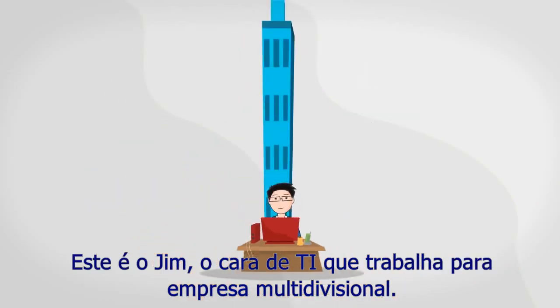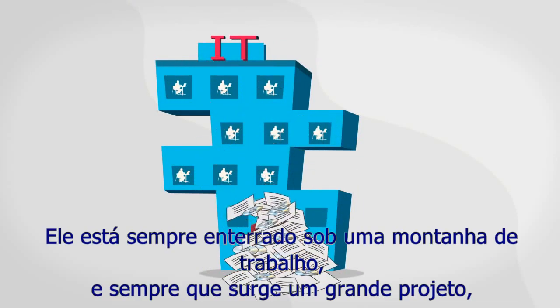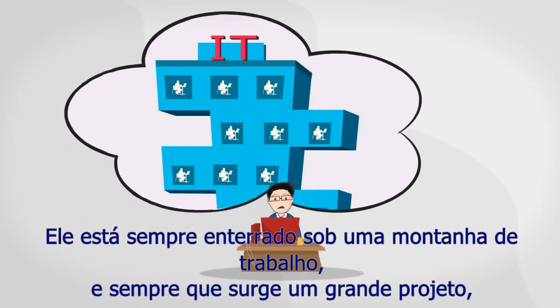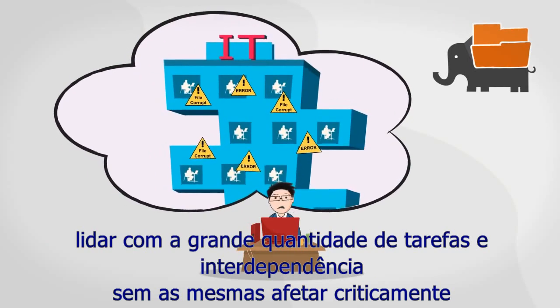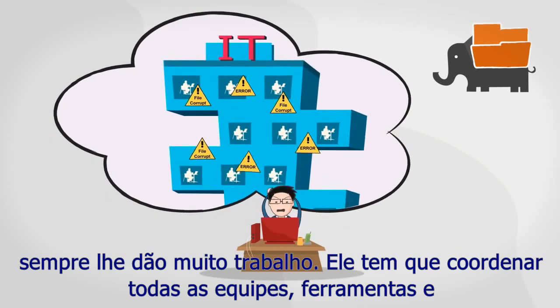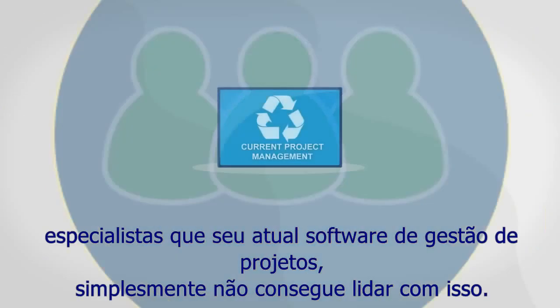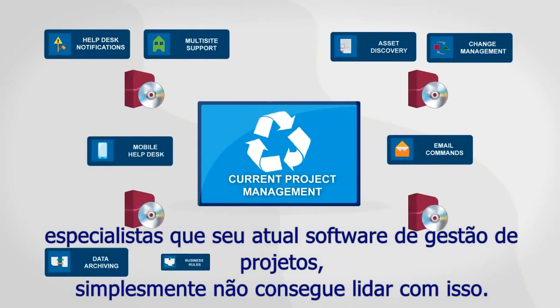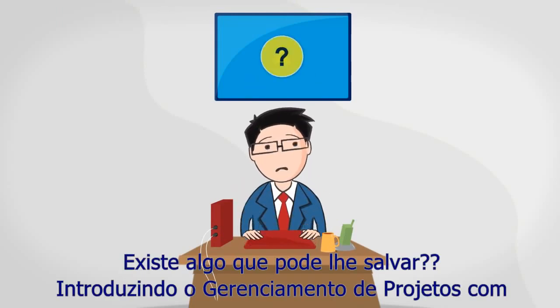This is Jim, the IT guy, working for a multi-divisional company. He's always buried under a mountain of work. Whenever a huge project comes in, the thought of handling a transition of such a large scale without affecting critical applications and services always gives him a hard time. He's got to coordinate all the tools, teams, and experts, but his current management software simply cannot handle it. Jim's facing the thing he fears most — failure.